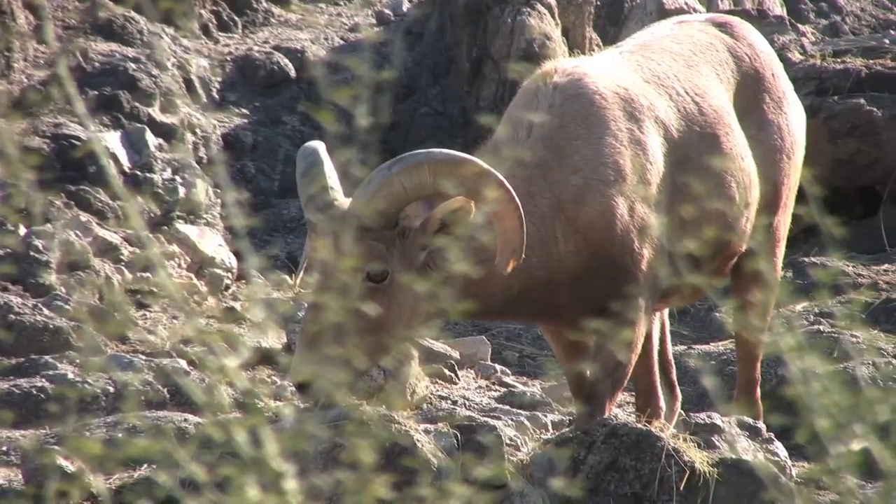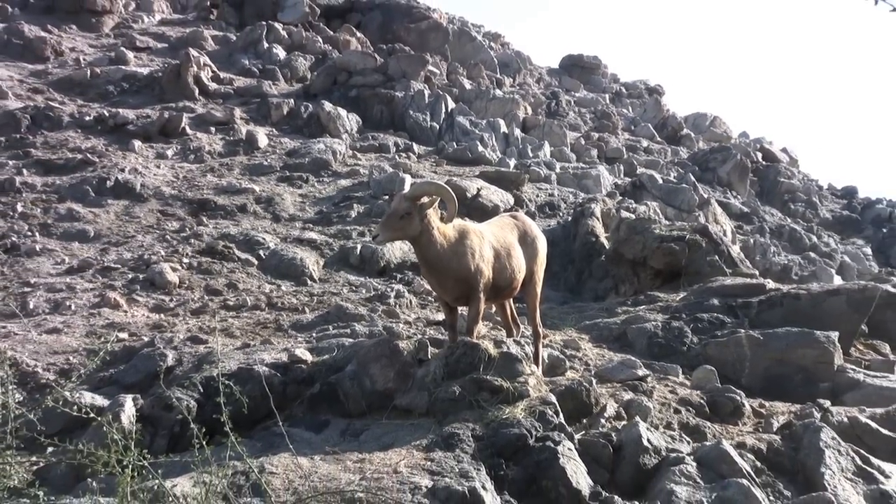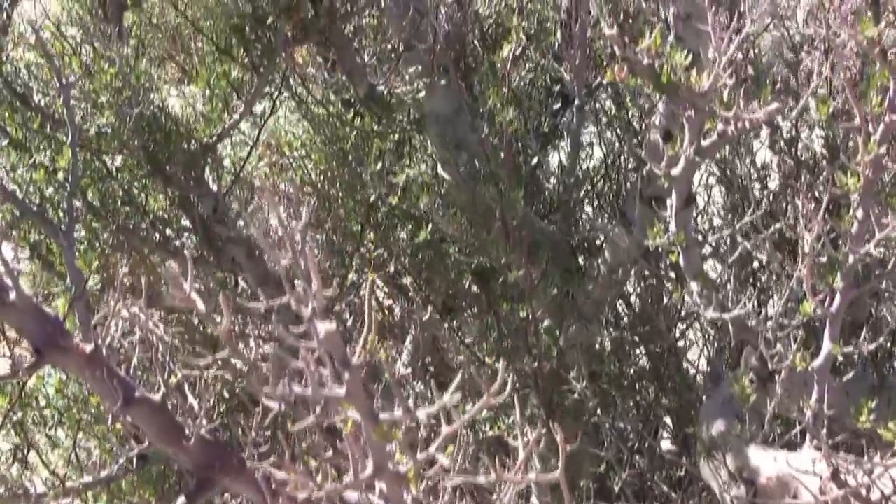If you're lucky, you may spot some of the desert's native bighorn sheep. On the hike to Elmawash, you can check out rare elephant trees, which were discovered here in 1937.